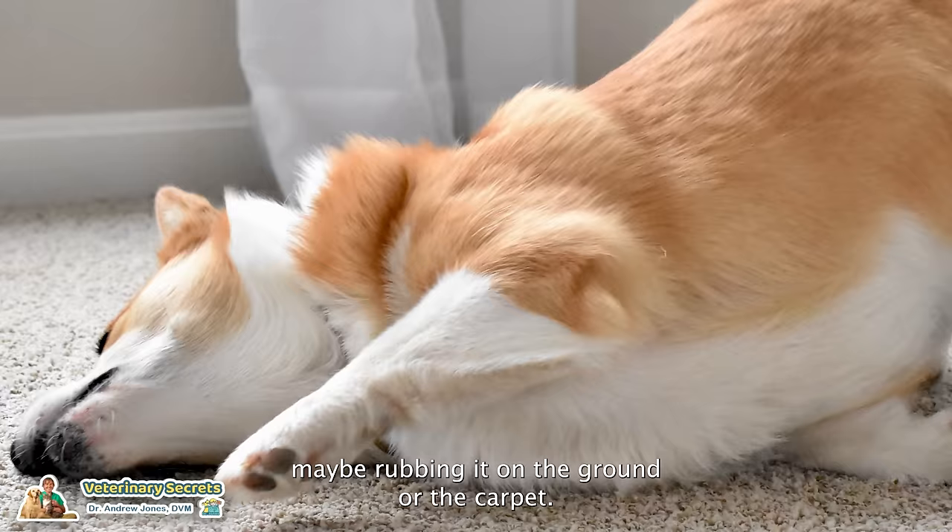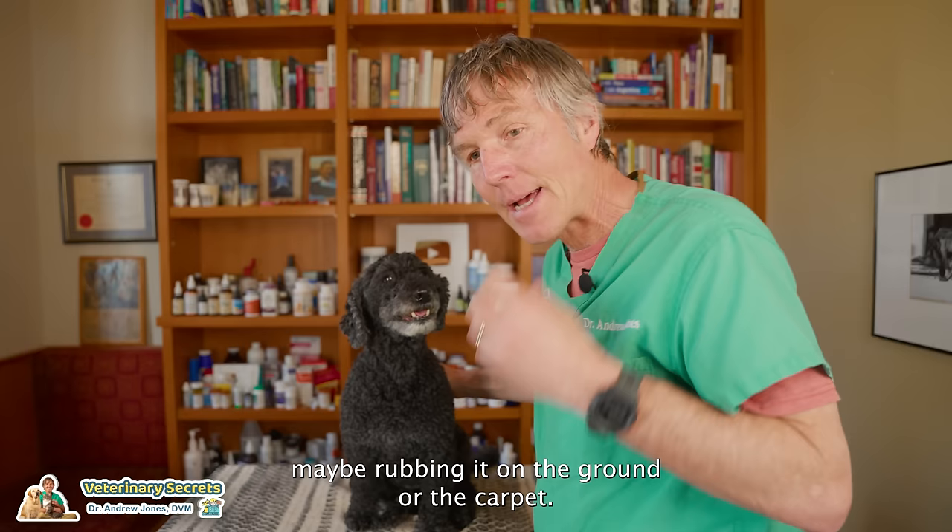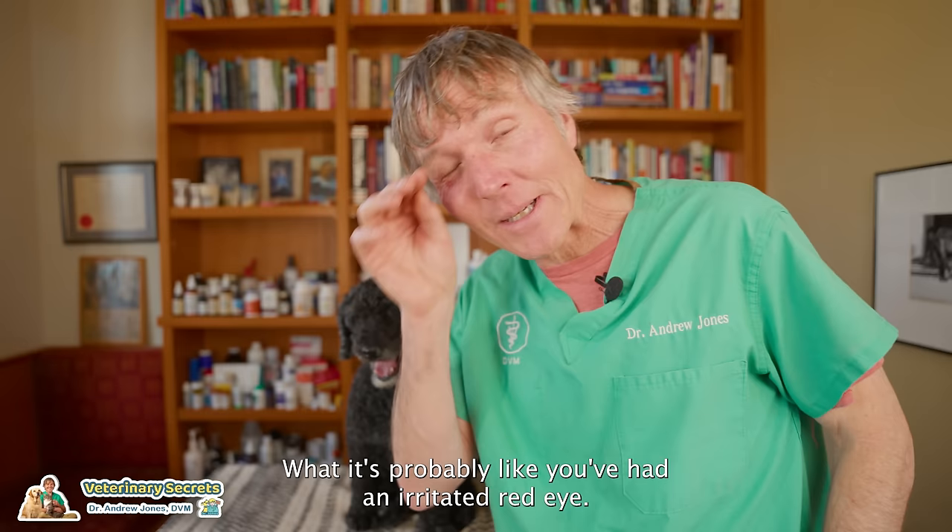Some dogs and cats are going to be rubbing their eyes, perhaps with their paws, maybe rubbing on the ground or the carpet. Their eyes are irritated. You know what it's probably like — you've had an irritated red eye and you want to rub it. Your dog or cat, they're doing the same thing.